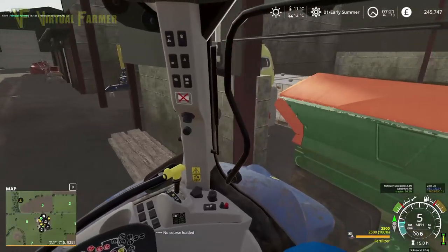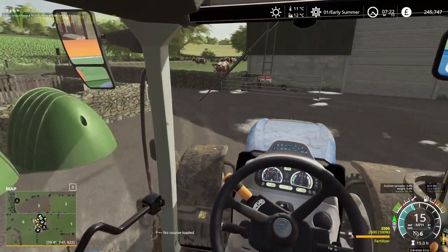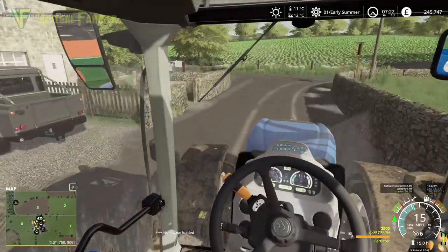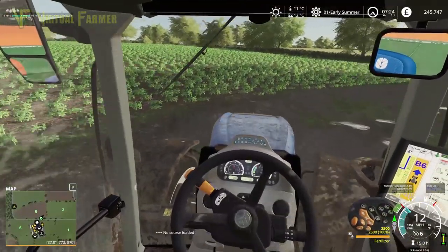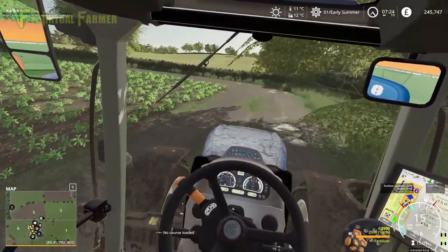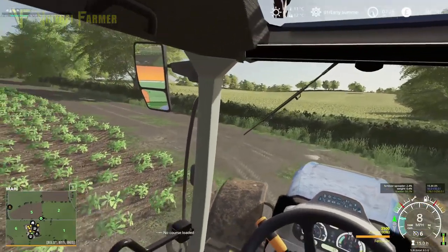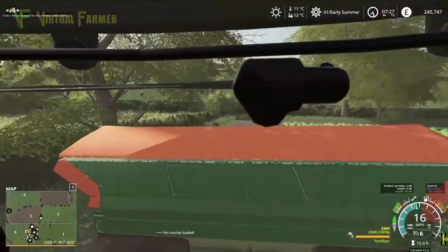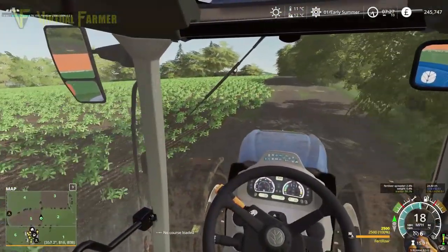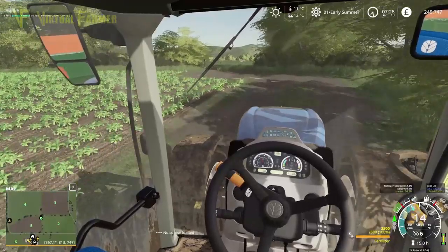Hello and welcome along, my name is James and this is Growers Farm. Today is June the 5th and we are doing a whole load of fertilizing today. We're going to start off with our potato field. I can show you the state of our fields here on the map. Field four is in pretty good state, but field three, which is our potatoes, is in need of a lot of fertilizing. So we're going to take this tractor up and get some spreading done.